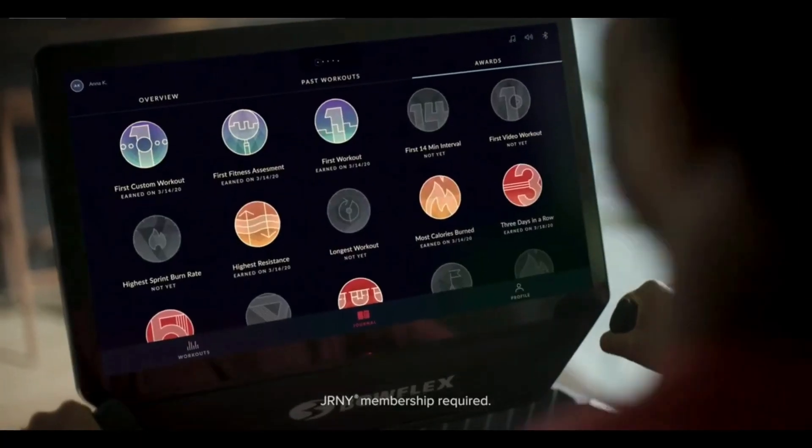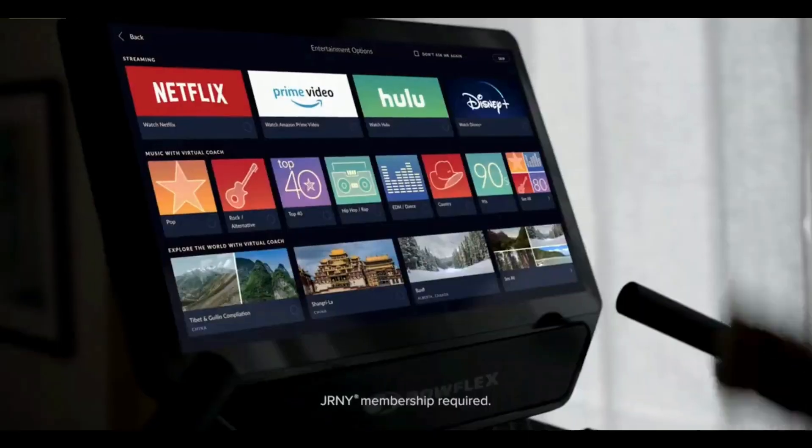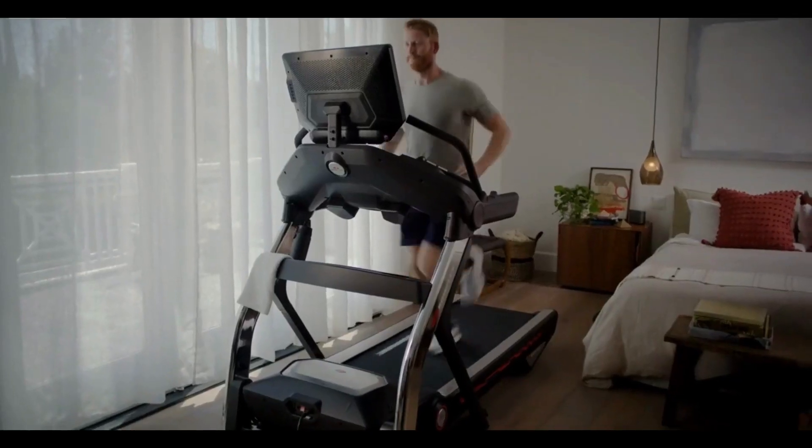Dash through scenic destinations around the planet and track your progress with metrics, rewards, and personal bests. If you can't decide between workouts and entertainment, don't. Now you can do both — a Journey membership allows you to binge shows and more on the HD touchscreen while putting in the day's work.